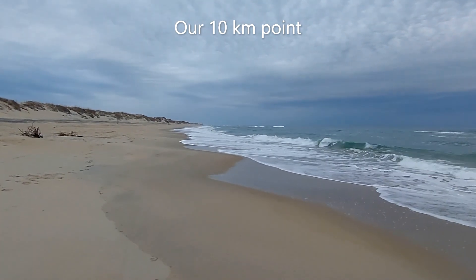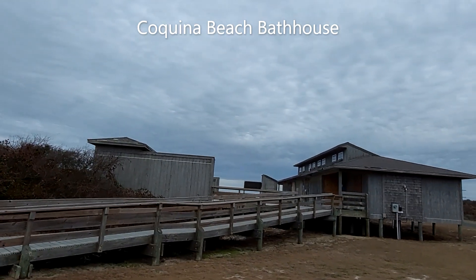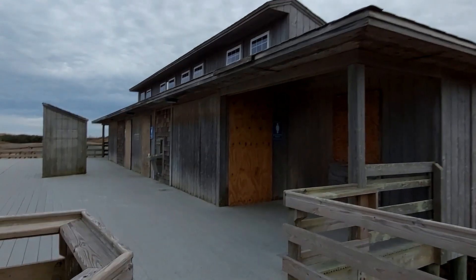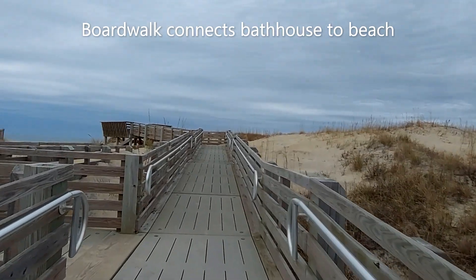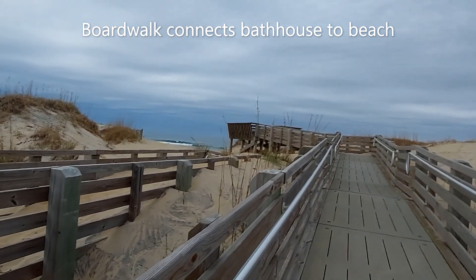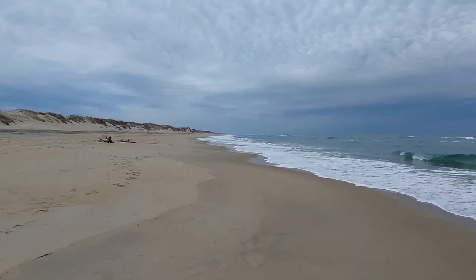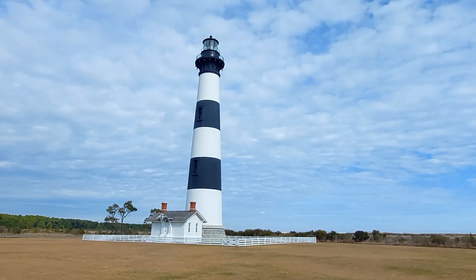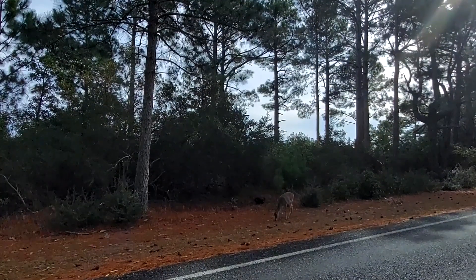Coquina Beach had a nice parking lot leading to miles of golden sand beaches and large dunes. Our next stop was a visit to the Bodie Lighthouse. The black and white striped lighthouse was impressive, but it was the wildlife around the lighthouse that stole the limelight.